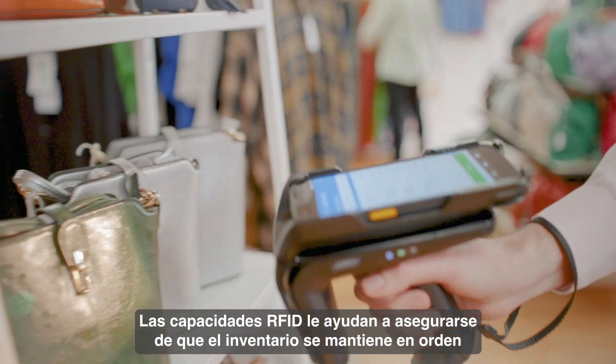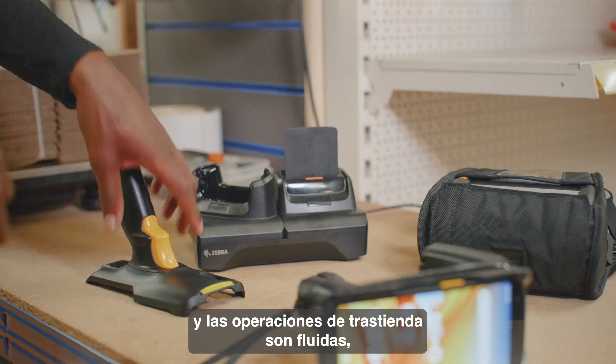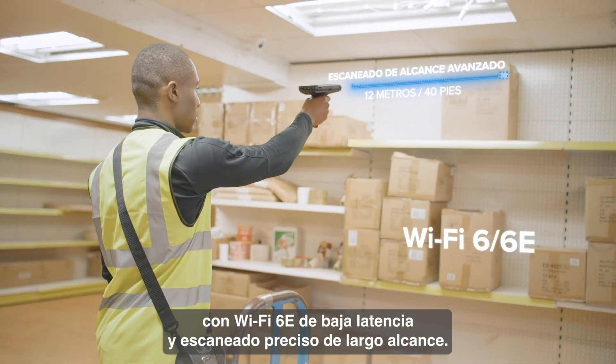RFID capabilities will help you ensure inventory is kept in order, and back-of-store operations can be streamlined with low latency Wi-Fi 6E and accurate long range scanning.